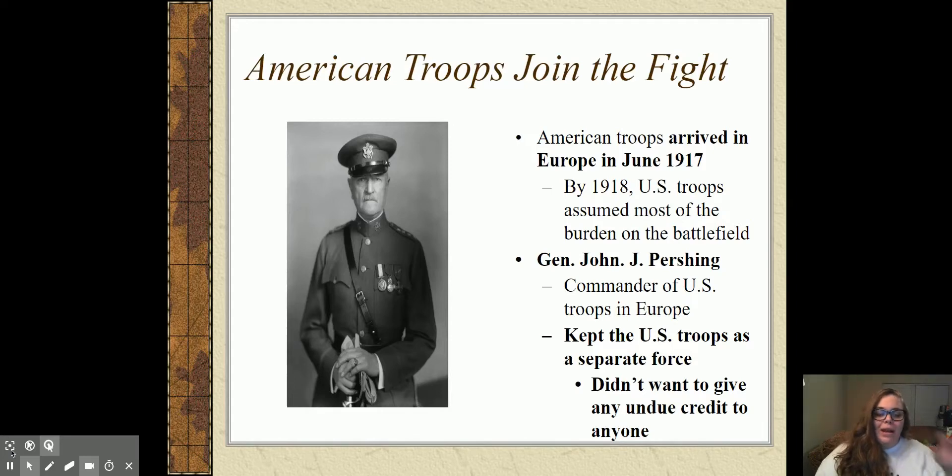By 1918, U.S. troops have assumed most of the actual burden on the battlefield. We're the newer soldiers — less war-fatigued and all gung-ho about this war, not beaten down by it yet. The guy in charge of our troops is General John J. Pershing, the commander of U.S. troops in Europe. He specifically keeps the U.S. troops as a separate fighting force.